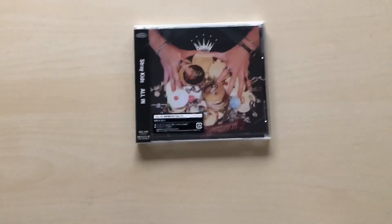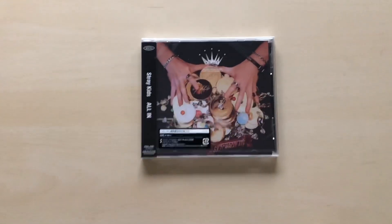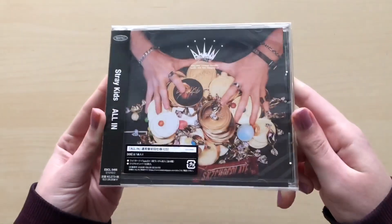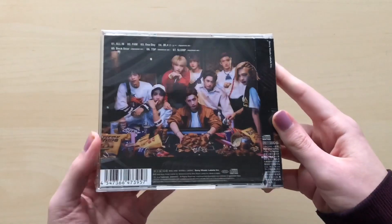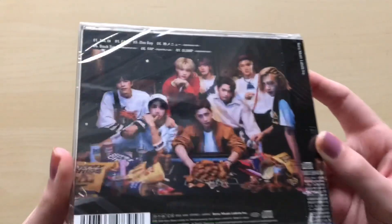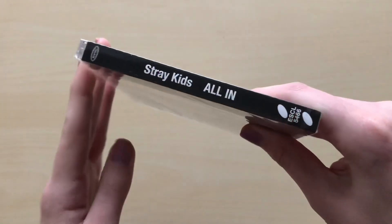Let's get into it — I'll go through the standard edition first. I won't bring it too close because the other albums are bigger. It's so dark out, I hope the lighting isn't too gritty. This is the CD and that is the sticker down there. The back has their faces on it — I love this braid look on Hyunjin, it's so cute. There is the track list up there and the side.